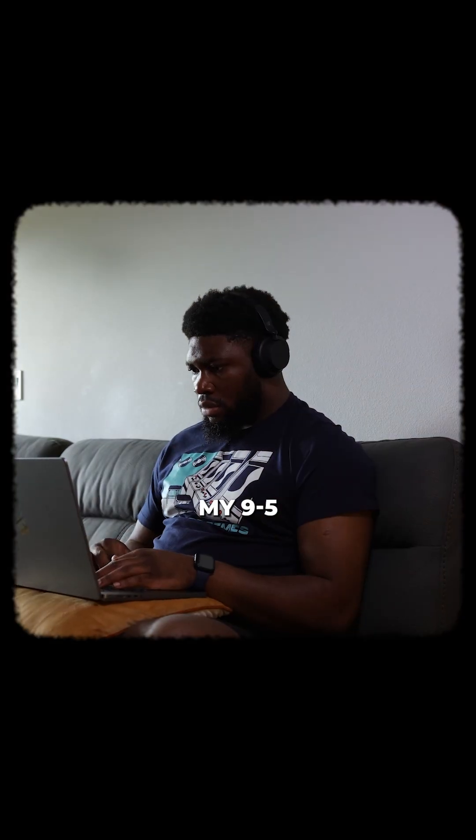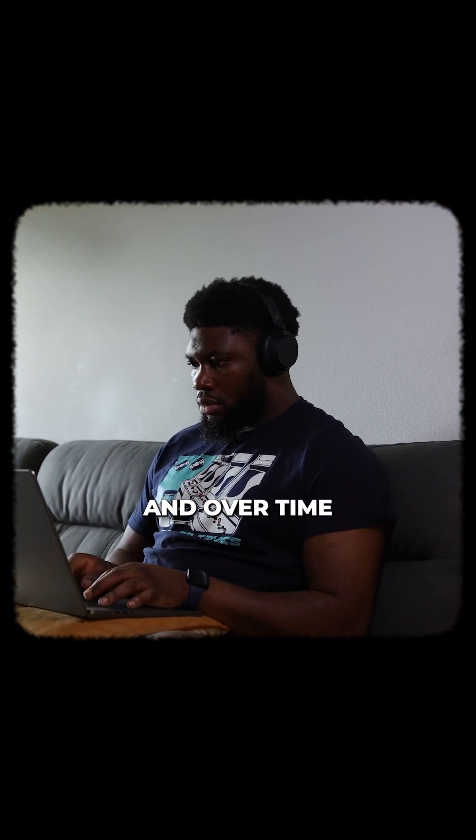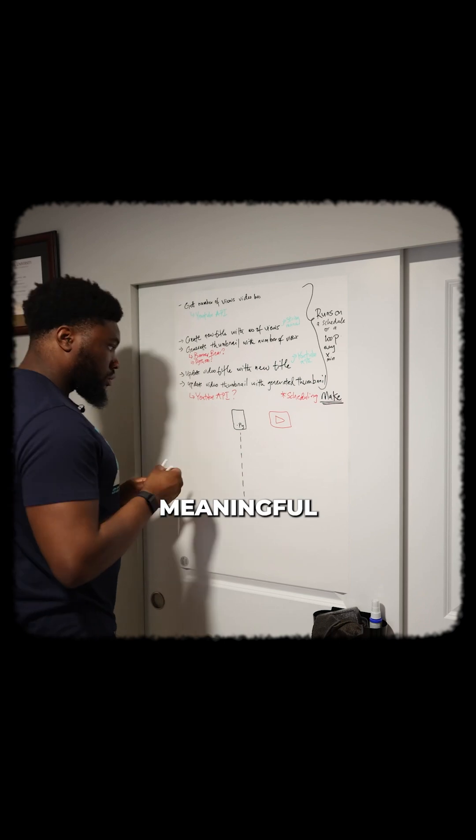I write a lot of code outside my 9 to 5 as a software engineer, and over time I've developed a process that helps me make it meaningful and get the most out of it. Let me break it down for you.